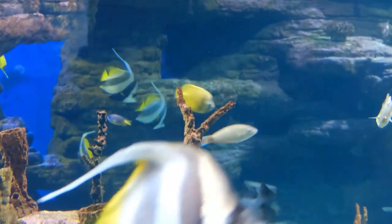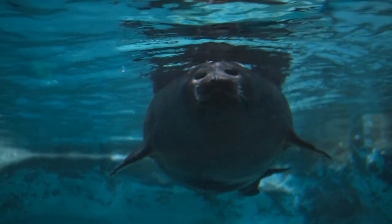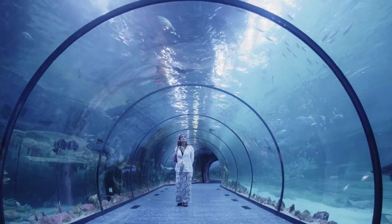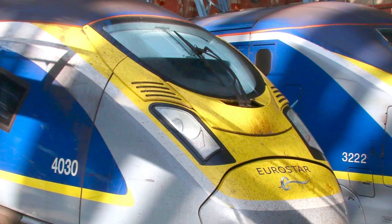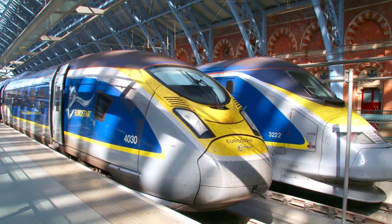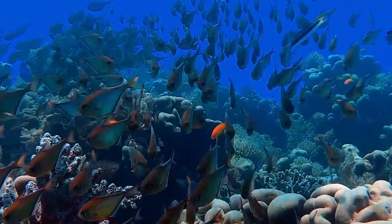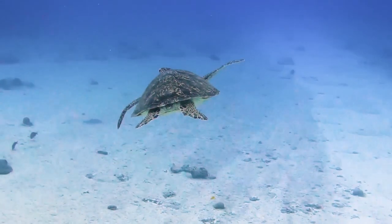Guess what? The tunnel is home to a plethora of marine life, including fish, lobsters, and even the occasional curious seal — it's like an underwater neighborhood you can only visit with a train ticket. In the underwater tunnel of the channel, many sea animals live happily. Imagine seeing fish swimming beside the train, lobsters moving around, and sometimes even a seal saying hello near the tunnel walls.